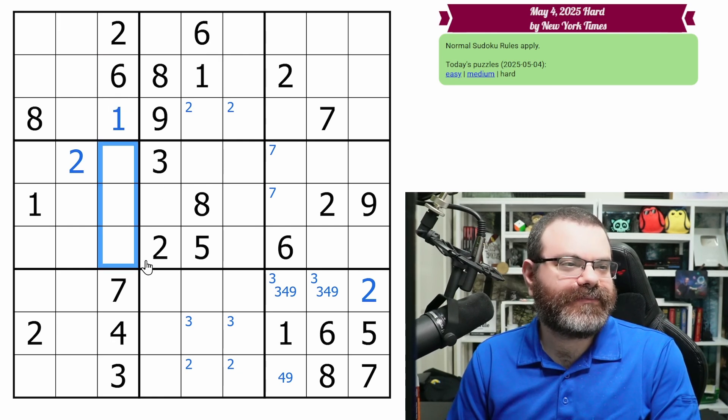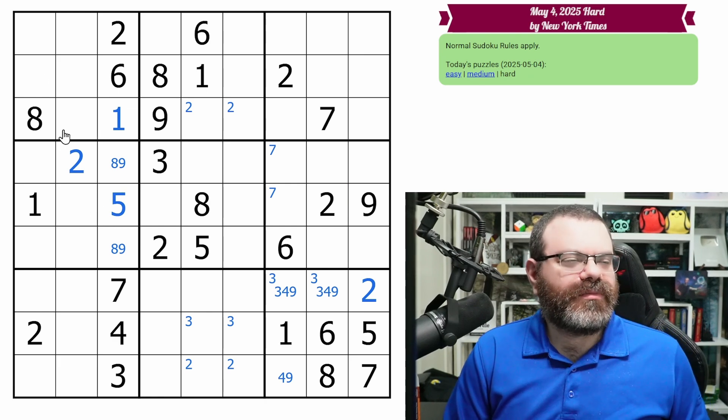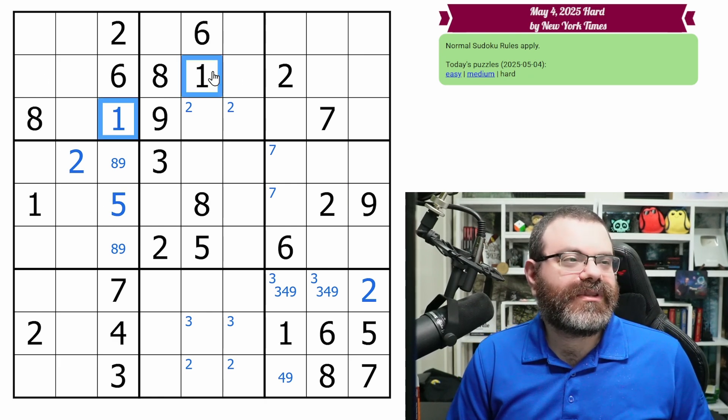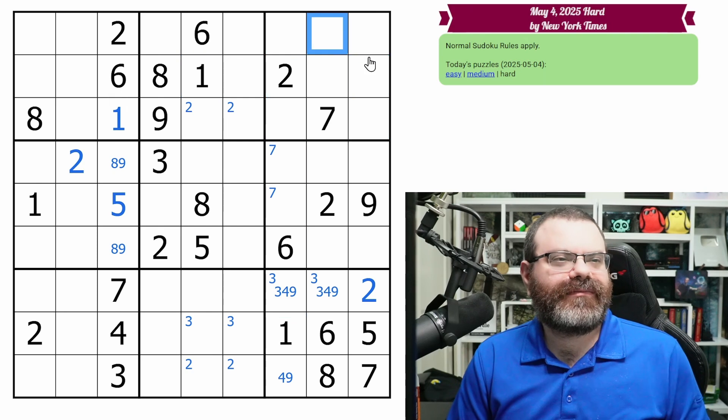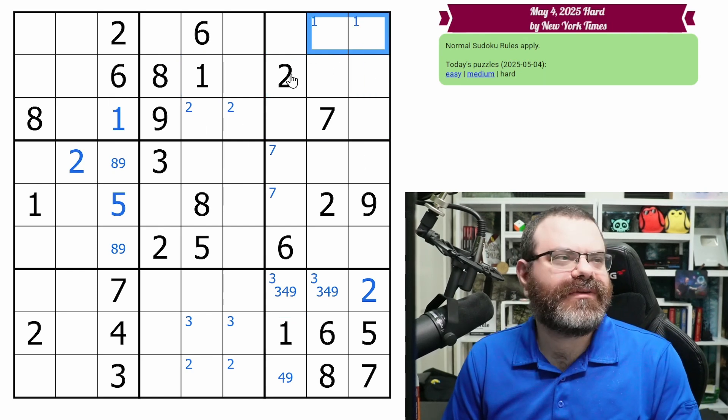We need five, eight, nine. This sees eight and nine, so this has to be the five. And then we're left with an eight, nine pair. Very nice. All right, I'm going to do our normal scan at this point. Starting with the one — we do have ones all looking in, puts a one in one of these two, one in one of these two.